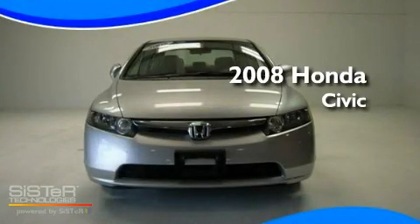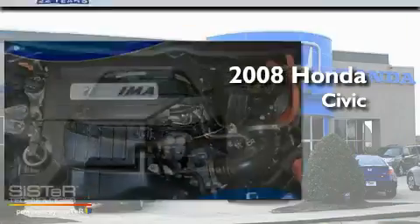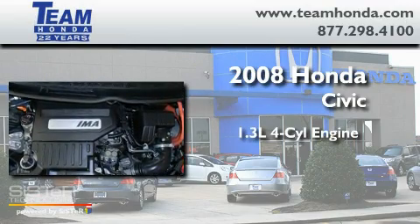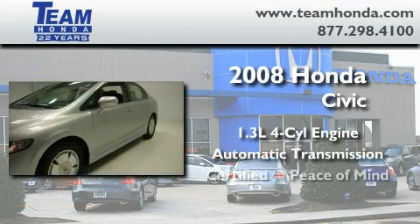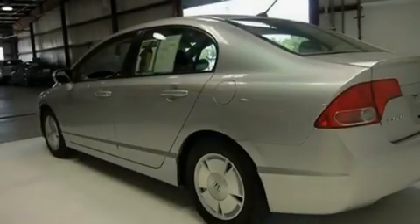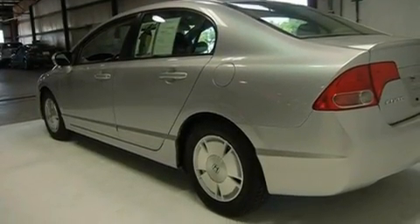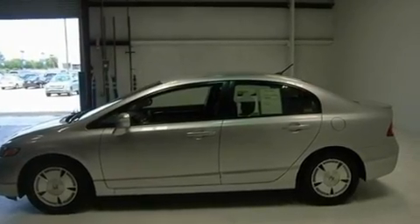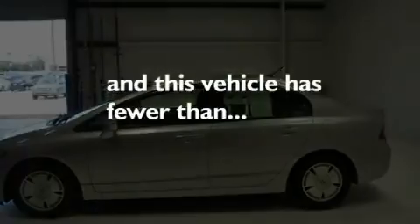This is a certified pre-owned 2008 Honda Civic. It features a 1.3-liter four-cylinder engine and an automatic transmission. Its top features include air conditioning with automatic climate control, cruise control, a rear spoiler, a security system, rear curtain airbags, and this vehicle has fewer than 28,000 miles on the odometer.